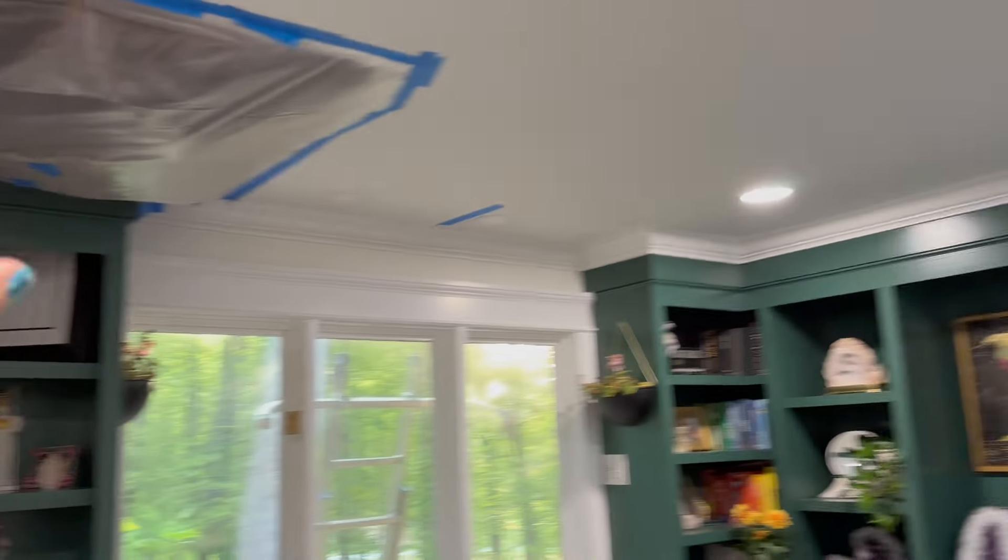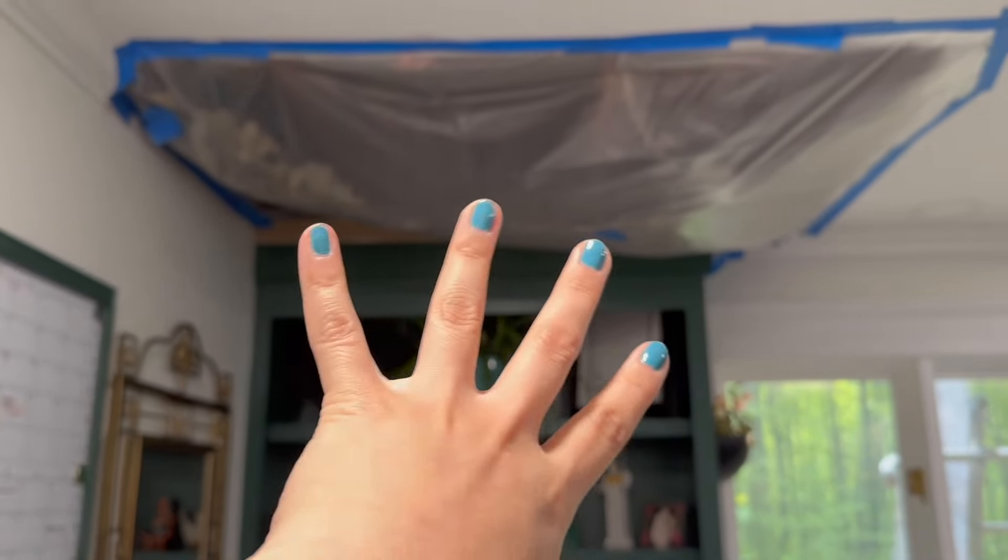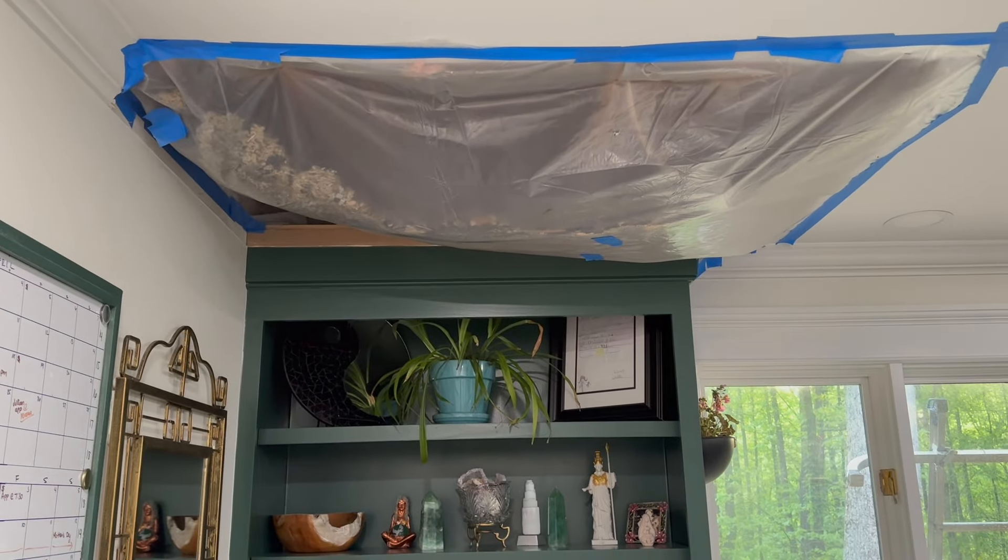This used to be a dining room but he converted it to my home office. There used to be a chandelier in the middle and he also redid all the lighting.